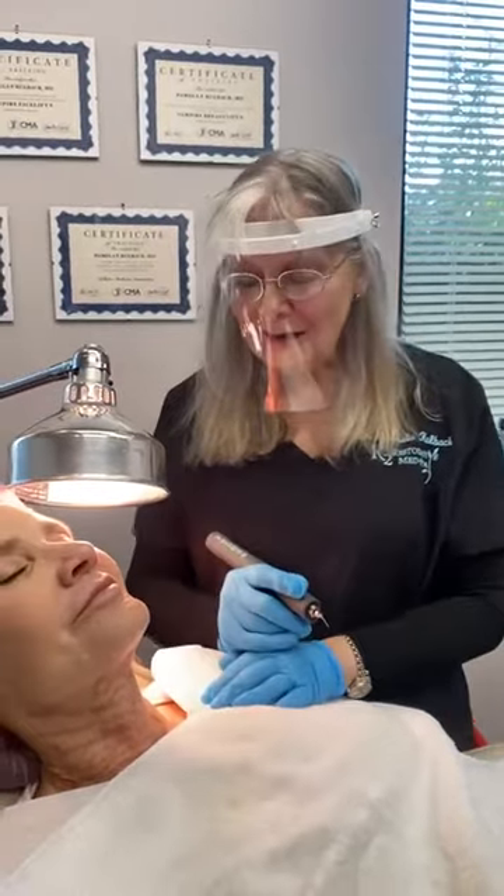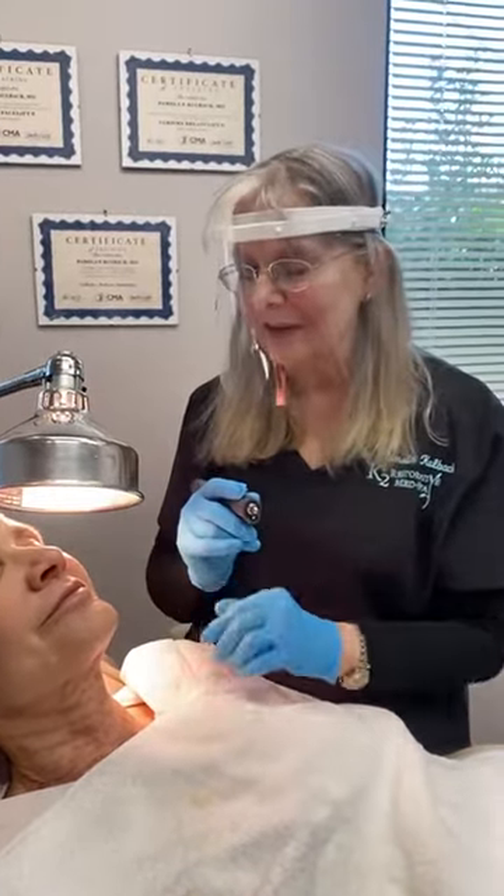Anyway, if you have any of these problems and would like to treat laxity anywhere — we treat the eyes, we treat around the lines around the mouth, we can treat anywhere that you have fine lines or crow's feet — give us a call at 205-255-1232. Again, this is Dr. Pamela Kolbeck. I'd be very happy to meet and consult with you.